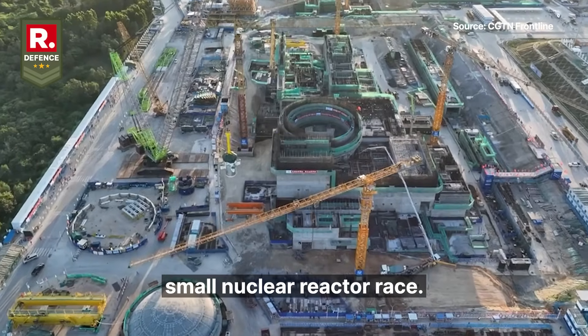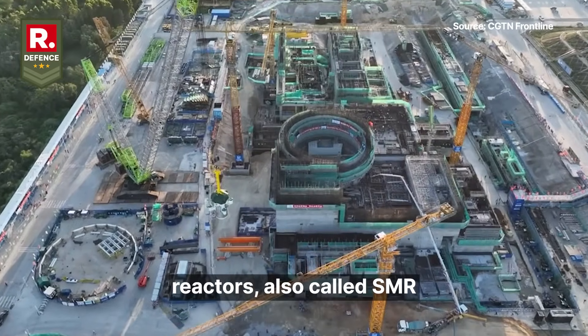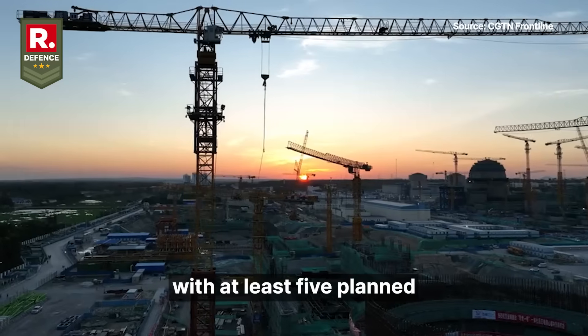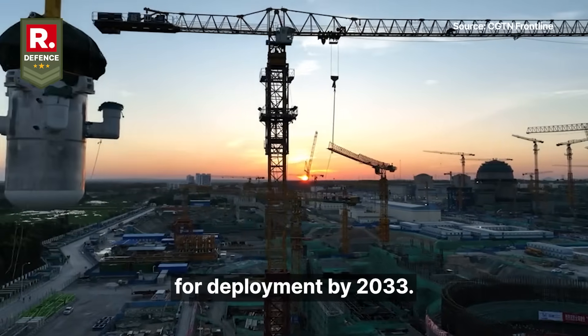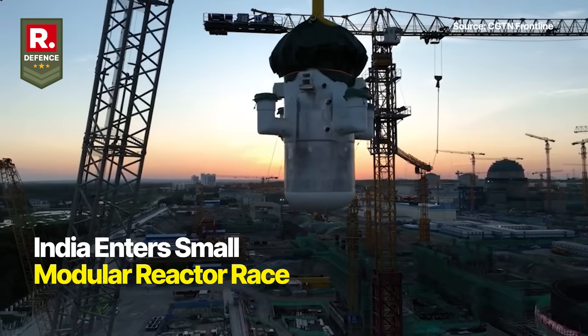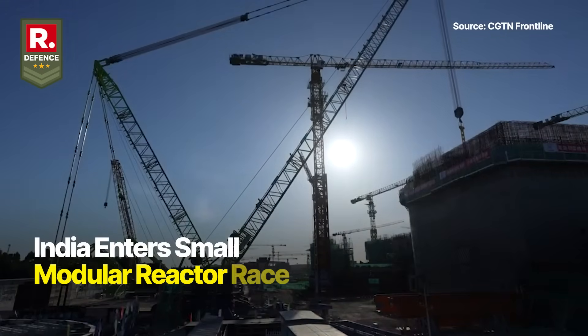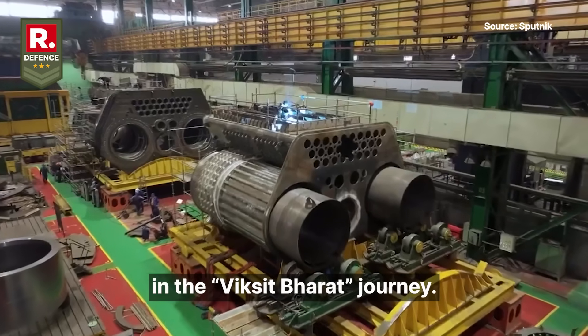India is entering the small nuclear reactor race. The government is focusing on small modular reactors, also called SMRs, with at least five planned for deployment by 2033. These reactors are part of a bigger vision as India aims to achieve 100 gigawatts of nuclear power by 2047, a key milestone in the Viksit Bharat journey.